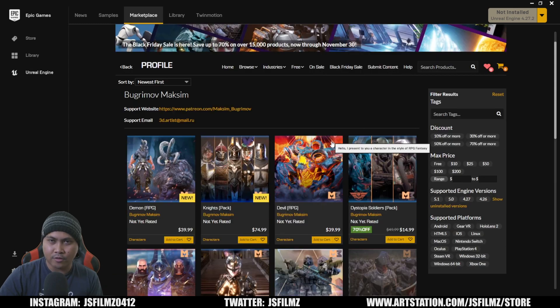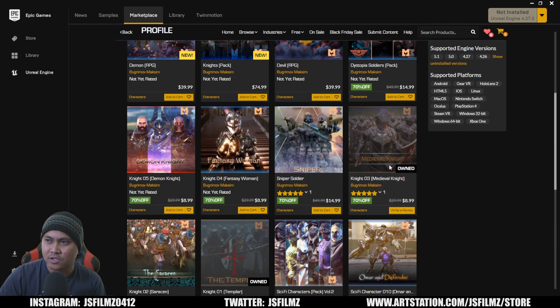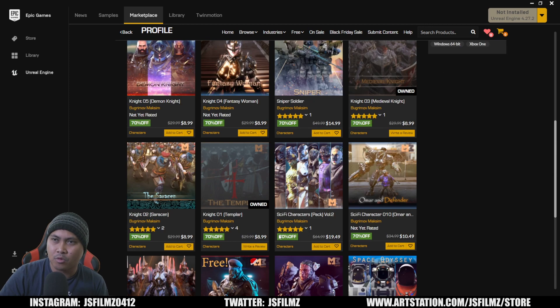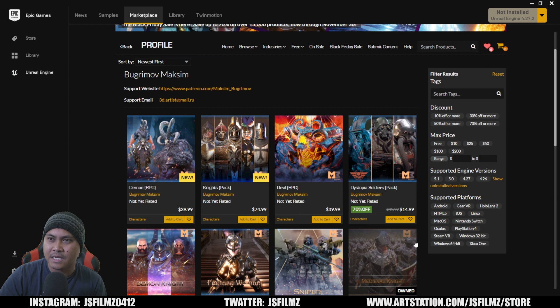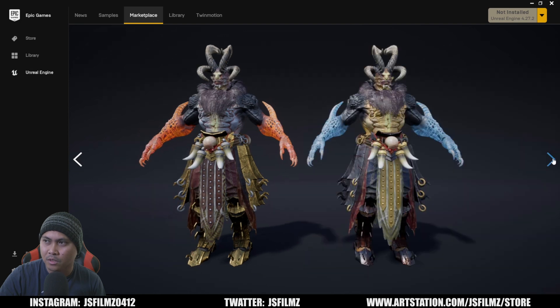Another talented character artist is Boogermo Maxim. I own a couple of her assets like the Medieval Knight and Templar. Her work is a little more sci-fi and monster-focused — she creates a lot of creatures. It looks like she created a demon right here which looks pretty scary.